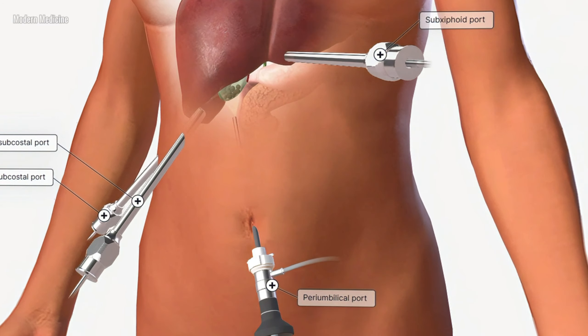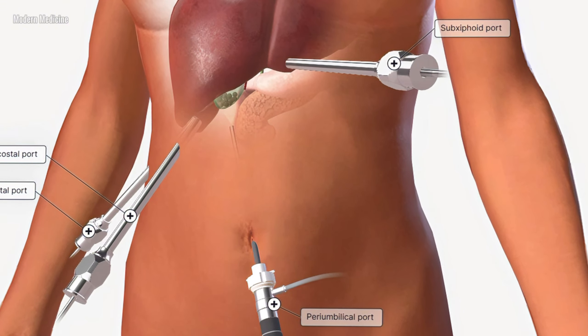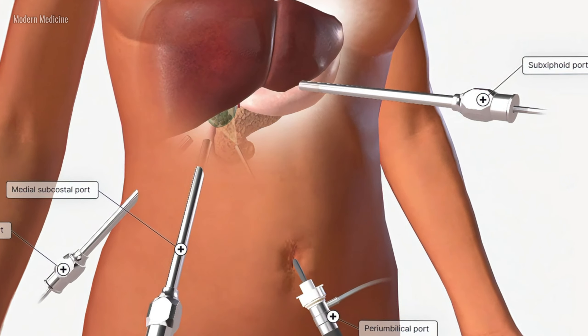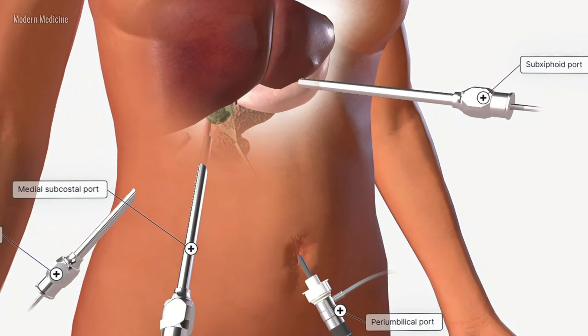In rare instances, a gallstone may dislodge from the duct on its own. But more often, medical intervention is needed to remove the gallstones or, in some cases, to remove the gallbladder entirely.